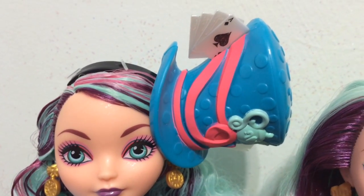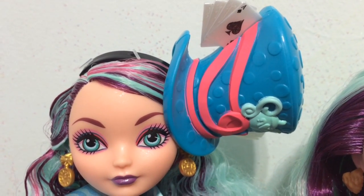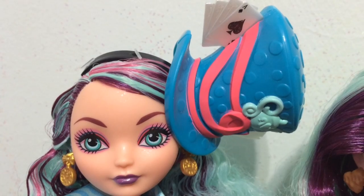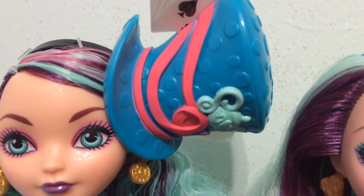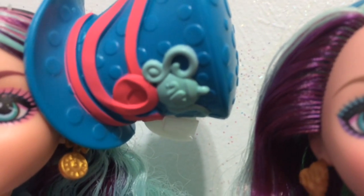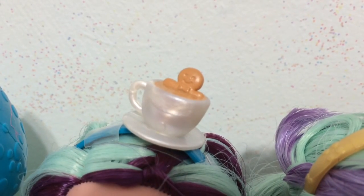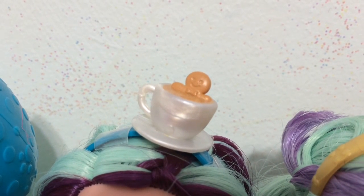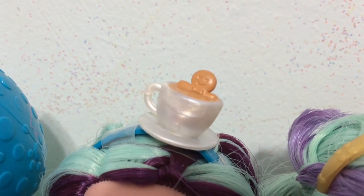Next I'm going to look at her hats because each of these Madelines that I have has a hat. The Way to Wonderland has a giant oversized hat that's blue with a pink ribbon, and you can see a blue teapot and also cards. The Sugar Coated Madeline has a very small hat and it looks like a teacup with a little gingerbread man sitting inside — very cute.